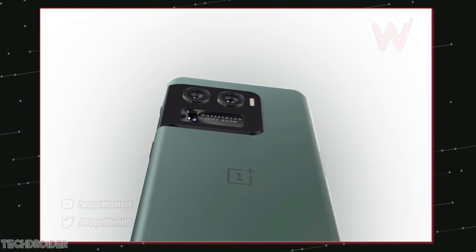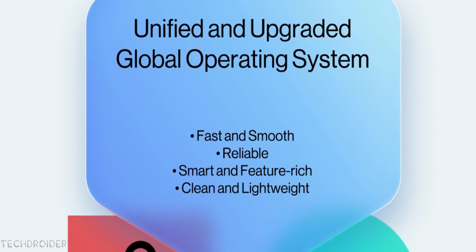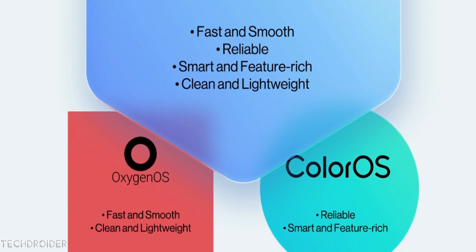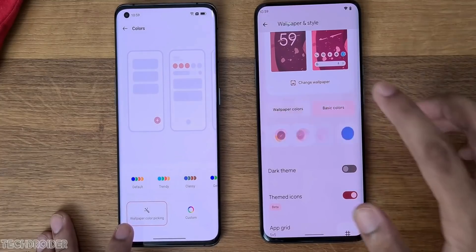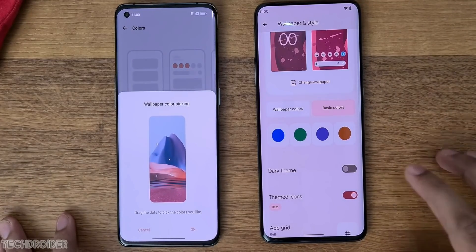So to wrap up: OnePlus 10 Ultra is in the works. The upcoming Unified OS, aka Oxygen OS 13, is officially confirmed, and OnePlus is launching some exciting devices like the Nord CE 2 this month. Thanks so much for watching and I'll meet you guys in the next one.